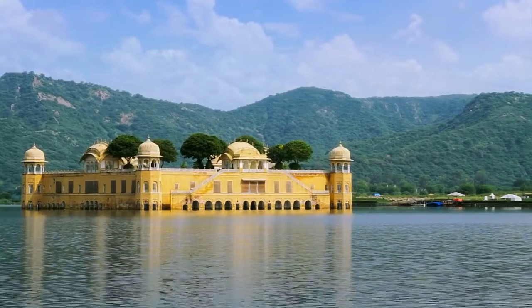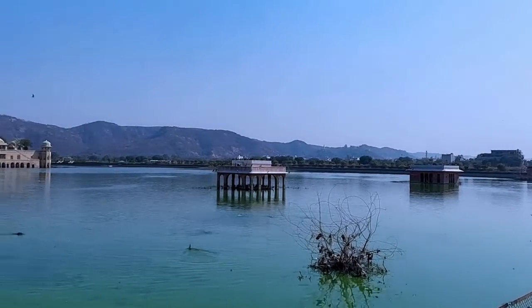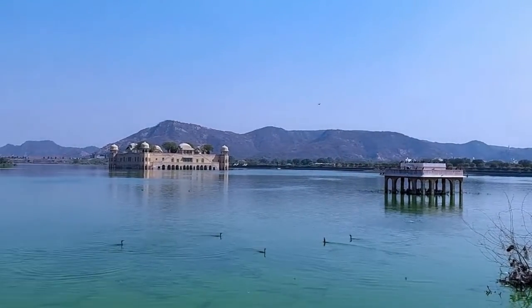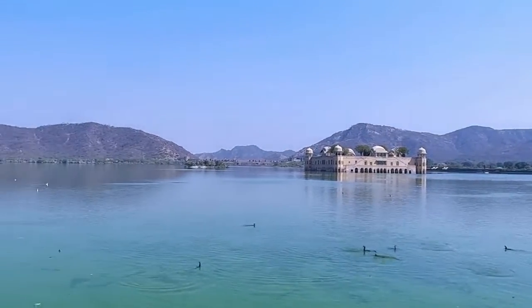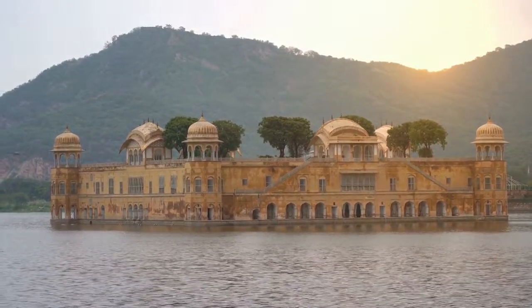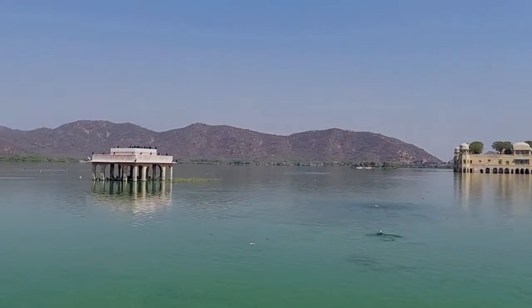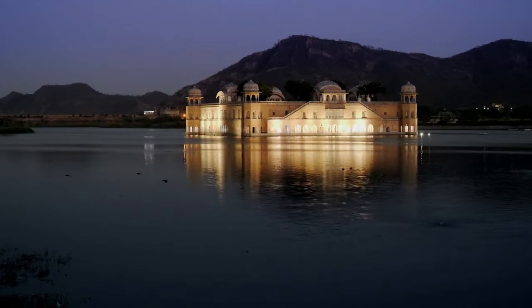Jal Mahal, Jaipur. The Jal Mahal is a palace in Jaipur, the capital of Rajasthan, India. Located in the middle of the Mansagar Lake, the palace was built in 1699, and Maharaja Jaya Singh II of Amber later rebuilt and expanded it, as well as the lake surrounding it, in the 18th century.